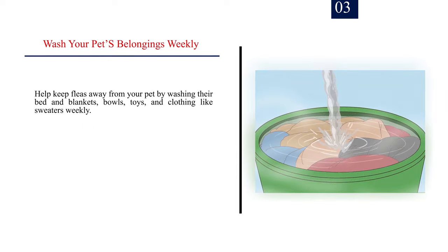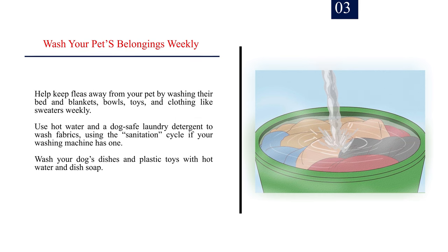Number 3: Wash your pet's belongings weekly. Help keep fleas away from your pet by washing their bed and blankets, bowls, toys, and clothing like sweaters weekly. Use hot water and a dog-safe laundry detergent to wash fabrics, using the sanitation cycle if your washing machine has one. Wash your dog's dishes and plastic toys with hot water and dish soap.